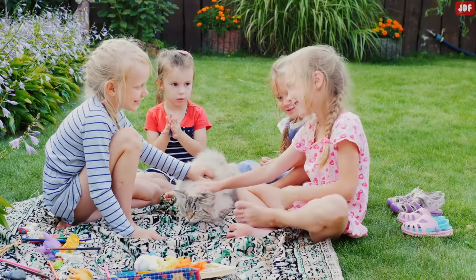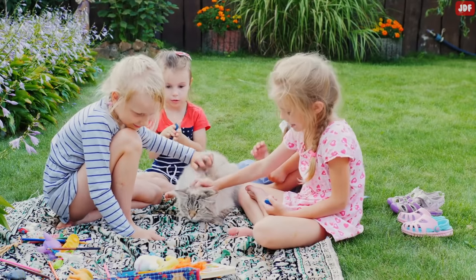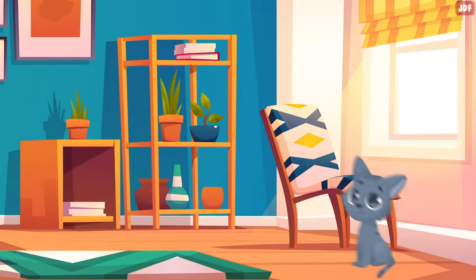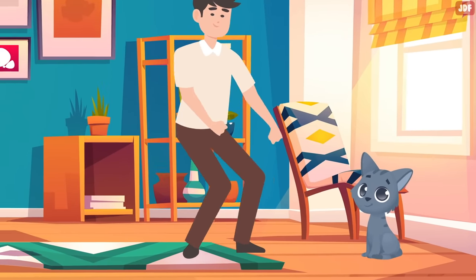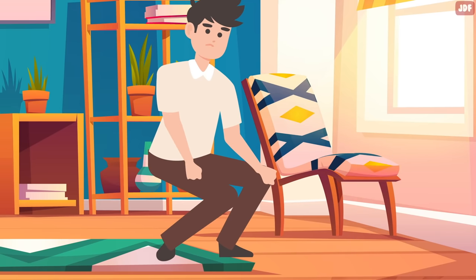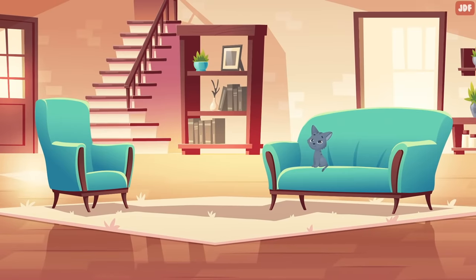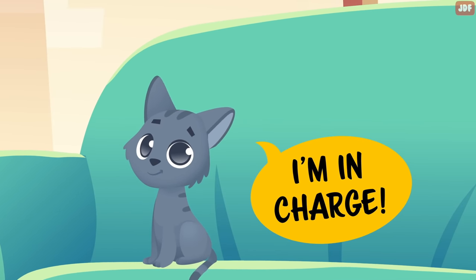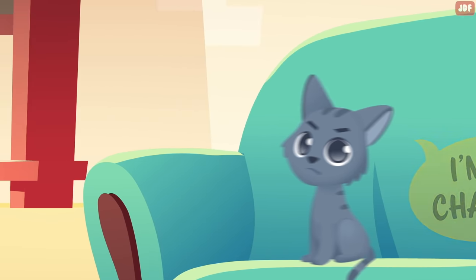The common mistake humans make when meeting a new cat is that we assert our touch on top of them. Cats need plenty of personal space, and if you go up to the cat, corner them, and then try to pet them to win them over, chances are they will move away. The key to success is to provide the cat with as much choice and control as possible during interactions. Let them be on their terms.